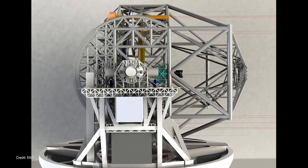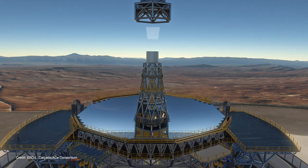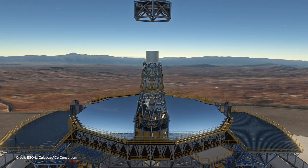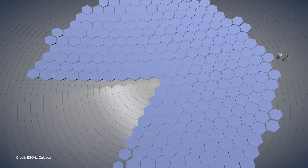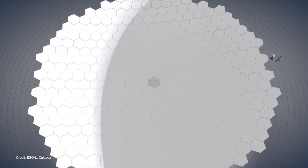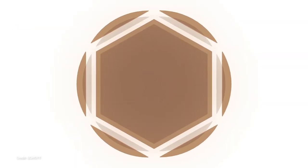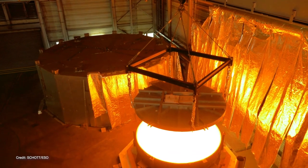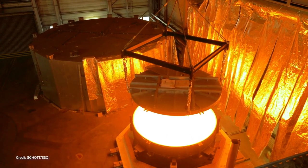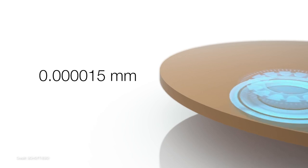Another way to keep costs under control is to make sure that the overall design is as compact as possible. This meant introducing a unique five-mirror design which will fold up the light path. The primary mirror consists of 798 hexagonal segments. Each segment is about 1.4 meters across but is only 50 millimeters thick, making the mirrors lightweight and easy to produce. The secondary mirror is convex shaped, 4.2 meters in diameter and weighs three and a half tons. It will be the largest secondary mirror ever employed on a telescope and the largest convex mirror ever produced. The mirror will be shaped and polished to a precision of 15 millionths of a millimeter.